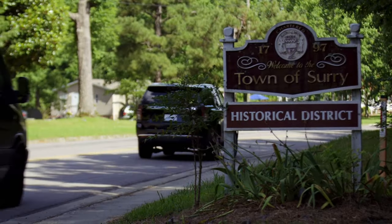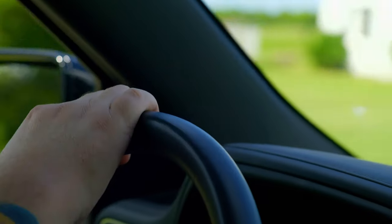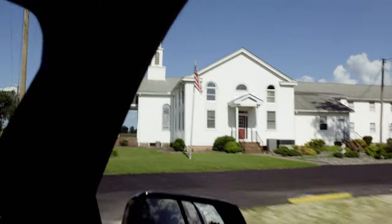TAPS is in Surrey, Virginia, to investigate Bacon's Castle, a historic home with a notorious past.